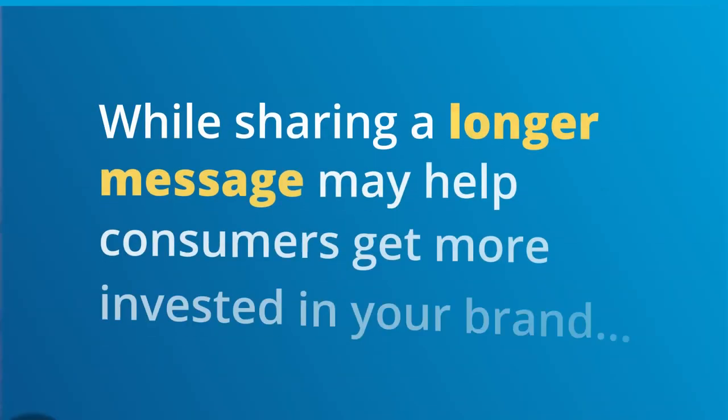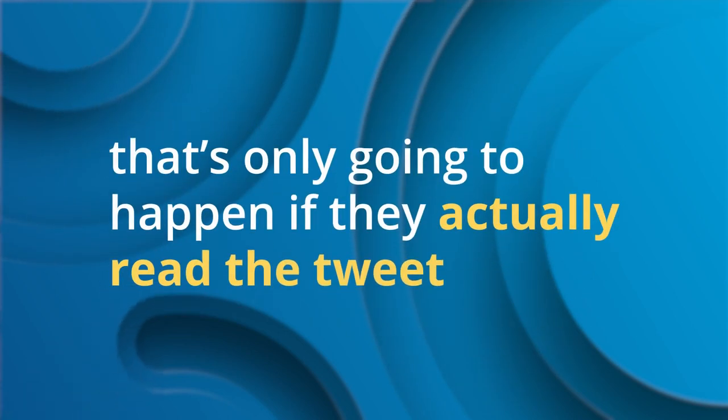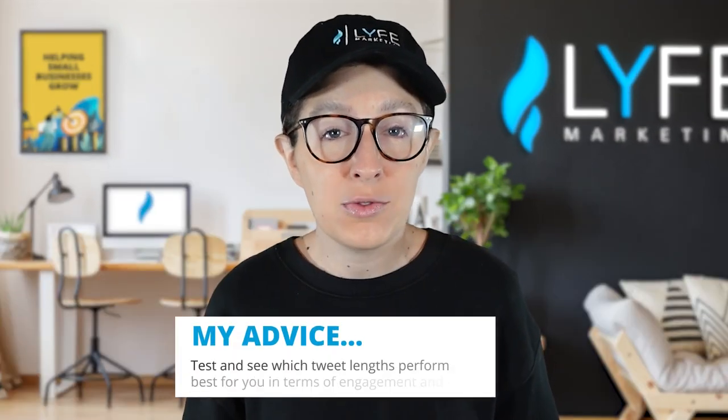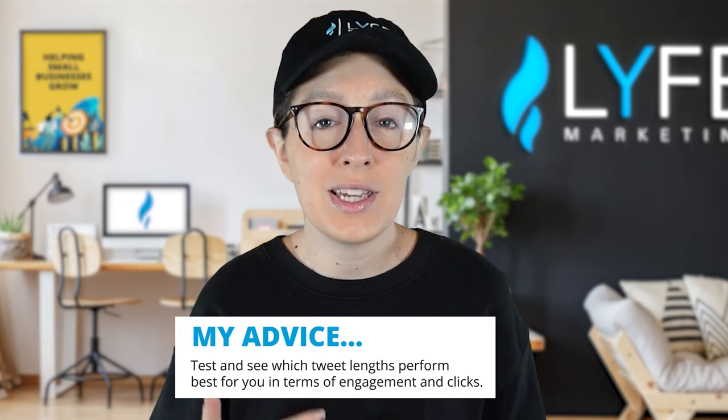As both a marketer and a personal social media user, anytime an update requires more clicks than before, it's an annoying update for the user. While sharing a longer message may help consumers get more invested in your brand, that's only going to happen if they actually read the tweet and don't avoid every 'show more' prompt. If Twitter does fully roll this out, my advice would be to test and see which tweet lengths perform best for you in terms of engagement and clicks.